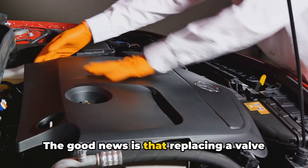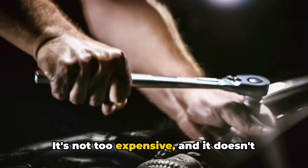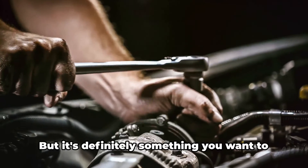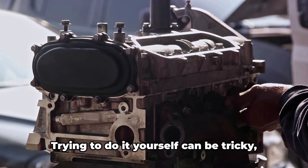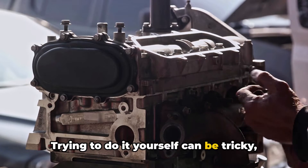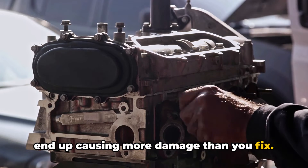The good news is that replacing a valve cover gasket is usually a pretty straightforward job. It's not too expensive, and it doesn't take too long. But it's definitely something you want to leave to the professionals. Trying to do it yourself can be tricky, and if you don't get it right, you could end up causing more damage than you fix.